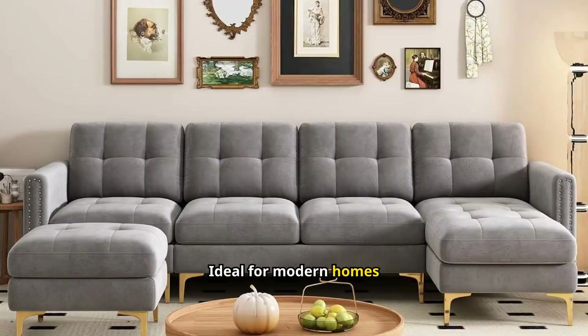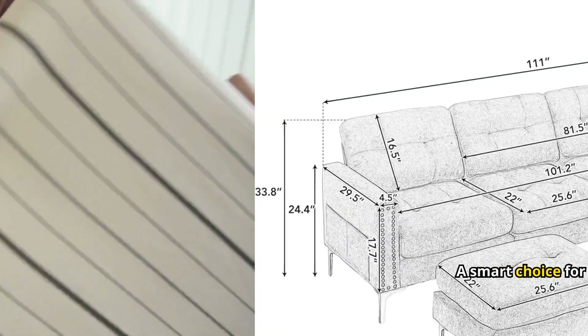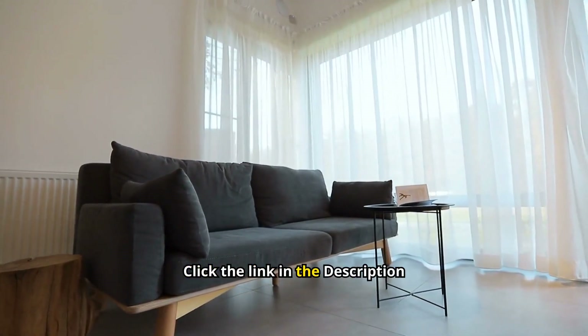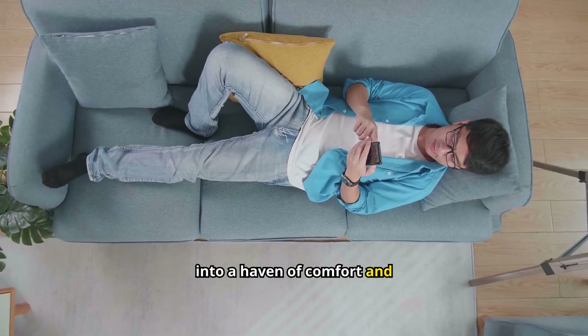Ideal for modern homes seeking a touch of classic elegance. The velvet upholstery exudes a sense of opulence and warmth — a smart choice for anyone looking to upgrade their living area. Order your velvet modern large sectional sofa today. Click the link in the description to get access. Transform your living space into a haven of comfort and style.